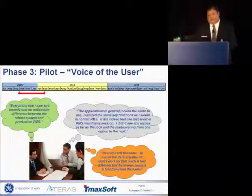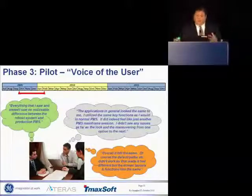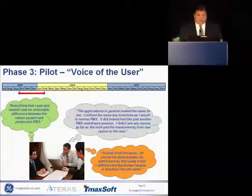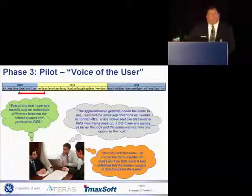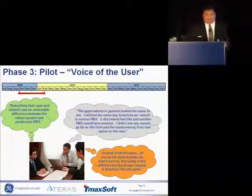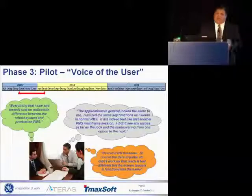We started to get some buy-in from the user base — they realized we really weren't giving them a story. And one of my favorite stories from the project comes from this part: one of my systems analysts, and we'll call him Wayne, because that's his name, was attempting to help one of our users with a data problem.